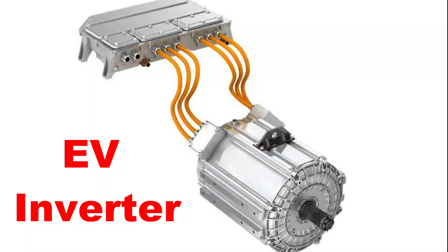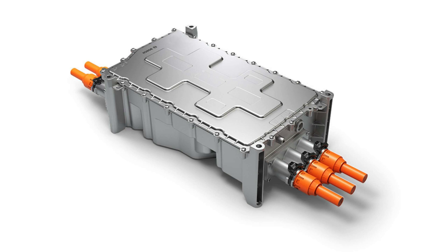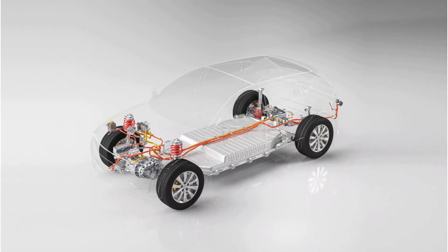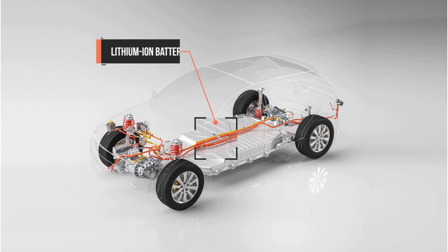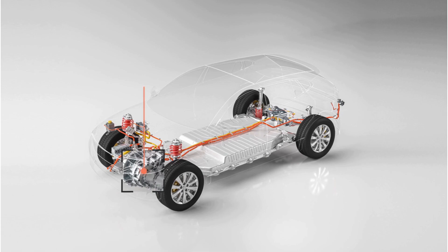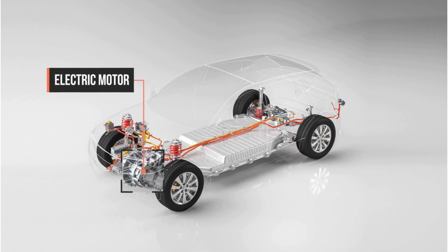The inverter takes the electric current from the battery and supplies it to the motor after making it compatible. The battery, the focus of all power, lies at the bottom of an EV. All the energy for the motor and other components is derived from the battery.